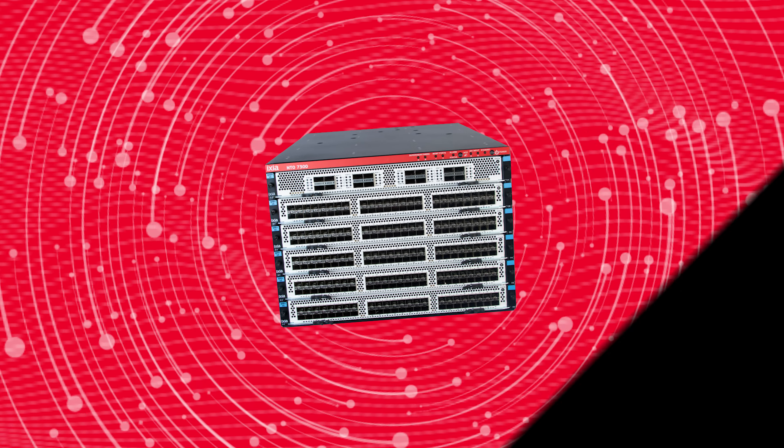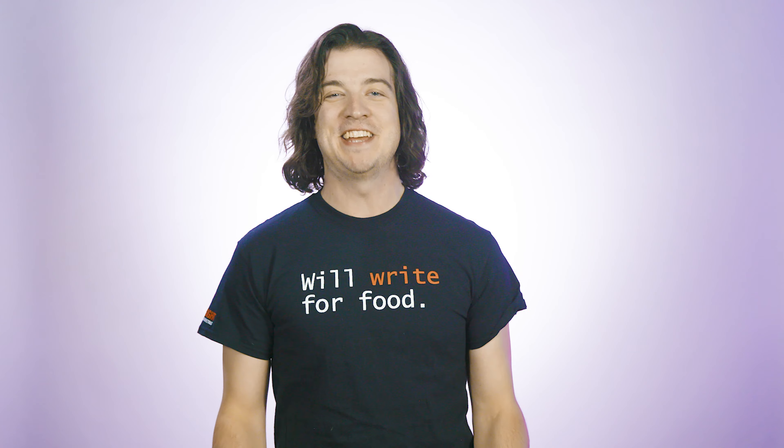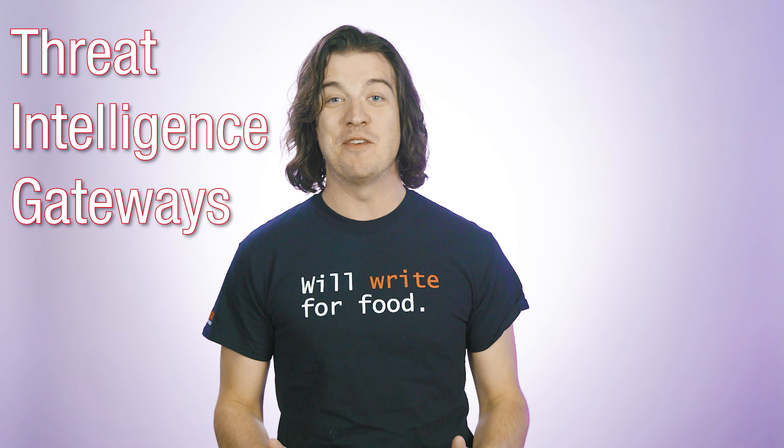To learn more about FireEye, watch the video linked in this video's description. And now over to Mike, who's going to explore threat intelligence gateways. Today we're going to take a look at threat intelligence gateways.